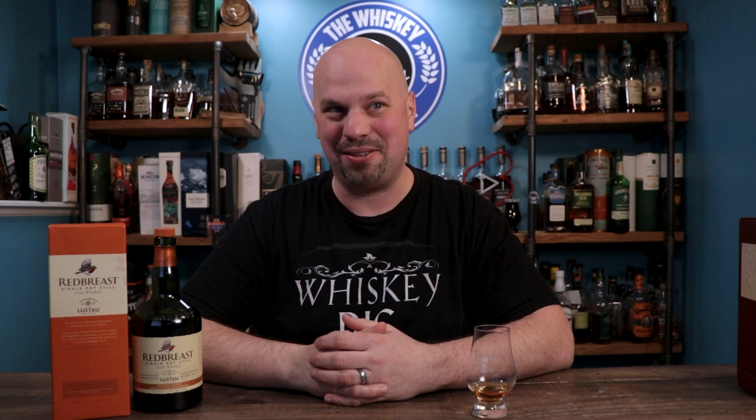Thank you everybody for joining me here on the Whiskey Dictionary. I hope you have a great St. Patrick's Day. Check the description for a whole bunch of stuff and I'll see you guys next week on the Whiskey Dictionary.